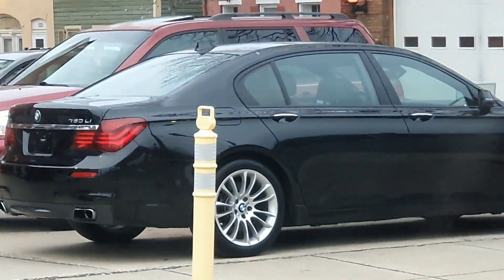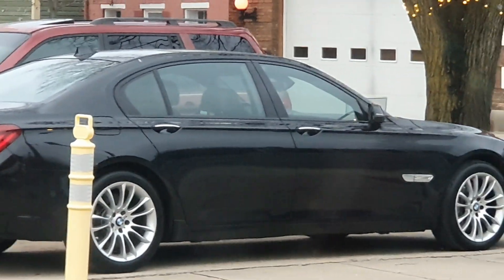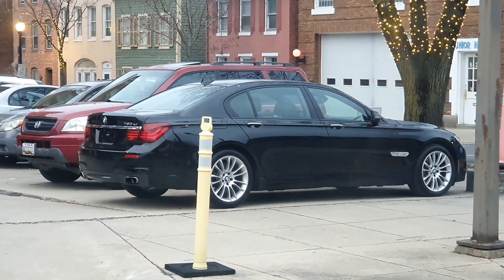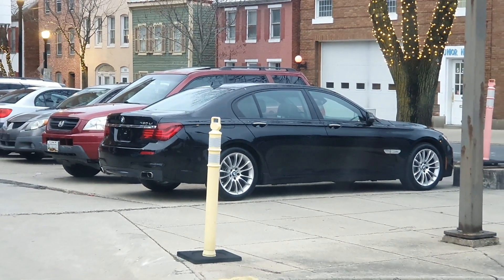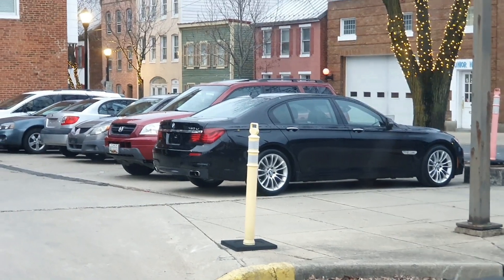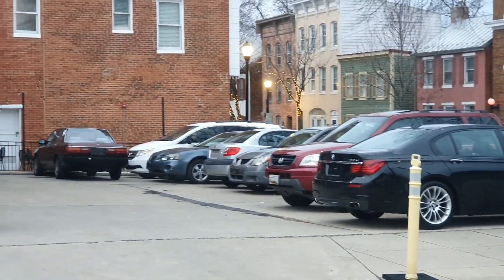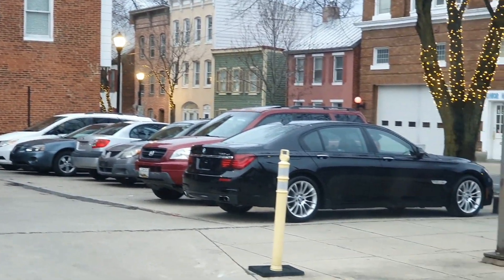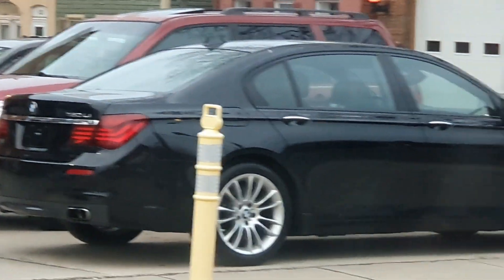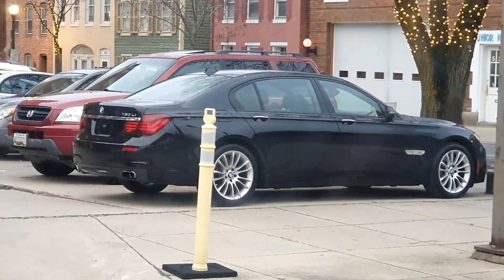This one is very clean — I've checked it out. That's one of the newest I've seen on the lot, a 2015 750. They do come with their own set of issues, but this one runs clean. Black on black on black.